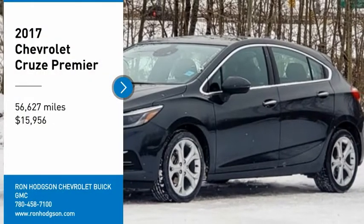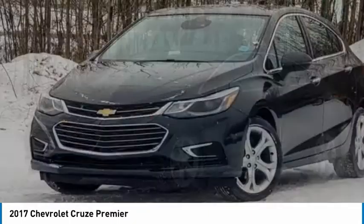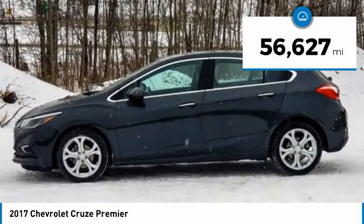Take a ride in the 2017 Cruze. The Cruze blueprint calls for more than you'd expect and is priced below $20,000. This vehicle has less than 60,000 miles.